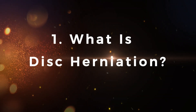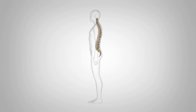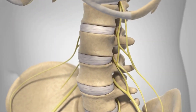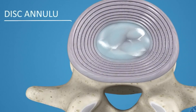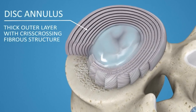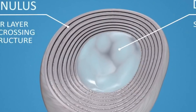What is a disc herniation? To understand disc herniation, we first need to understand how the spine is structured. Between every two vertebrae in your spine, there's an intervertebral disc that acts as a shock absorber. It's like a small cushion with a soft, gel-like interior encased in a tough outer layer. These discs, combined with the solid vertebrae, form the spine and allow it to be both strong and flexible.